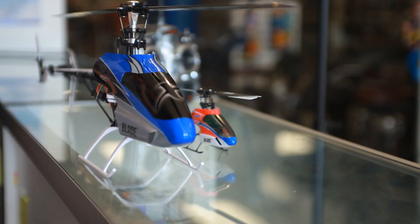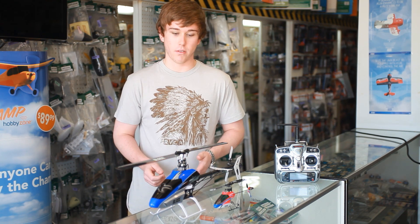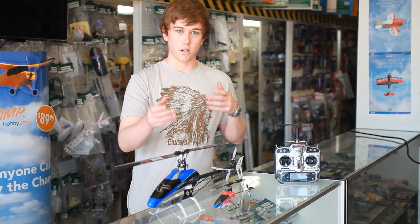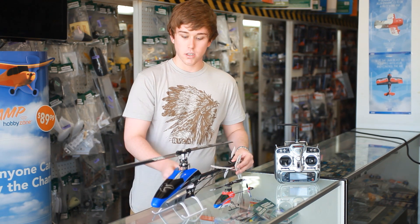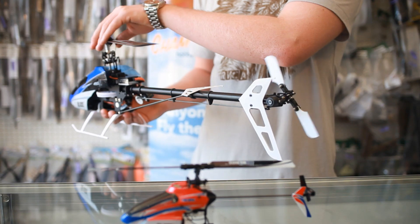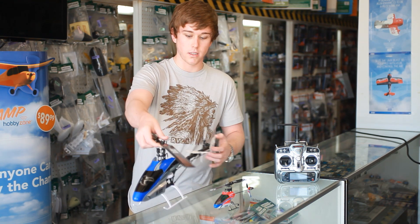First, it's important to understand why your helicopter is spinning in the first place, and that comes down to the basic design of helicopters — you're going to have main rotor blades that are creating pitch and in turn torque, and a tail rotor that counteracts that torque. RC helicopters' rotor heads spin clockwise, so the helicopter is going to naturally spin counter-clockwise because of the torque created by the blades.